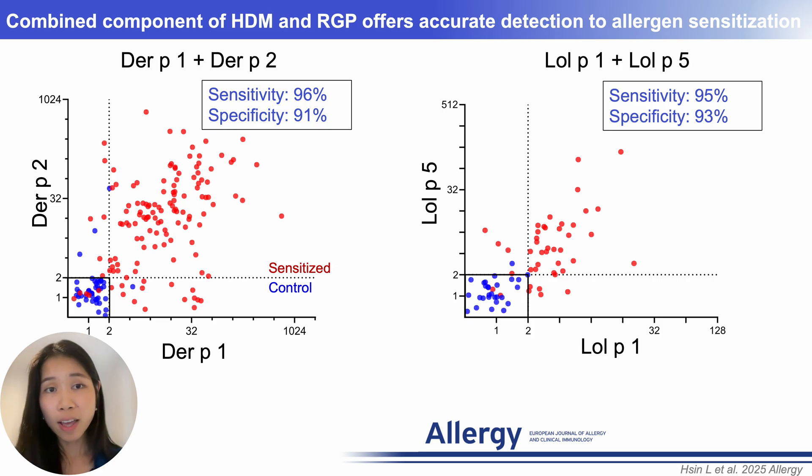In summary, AeroDiff CytoBest offers a precise and efficient approach for detecting allergen sensitization. Ultimately, it may guide personalized treatments such as allergen immunotherapy for patients with allergic rhinitis and asthma.